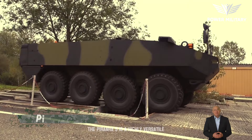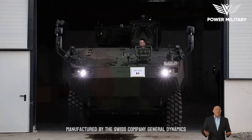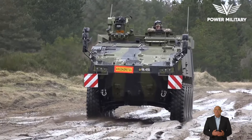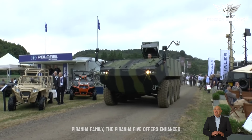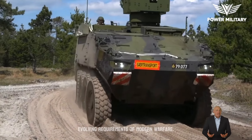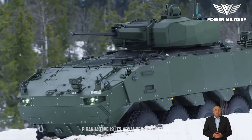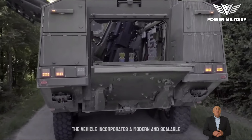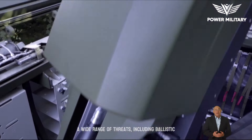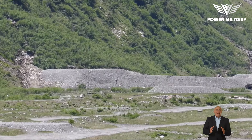The Piranha 5 is a highly versatile and advanced wheeled armored vehicle designed and manufactured by the Swiss company General Dynamics European Land Systems. Building upon the successful lineage of the Piranha family, the Piranha 5 offers enhanced capabilities and modern technologies to meet the evolving requirements of modern warfare. One of the key features of the Piranha 5 is its advanced protection. The vehicle incorporates a modern and scalable armor system that provides improved defense against a wide range of threats, including ballistic projectiles, mines, and improvised explosive devices (IEDs).